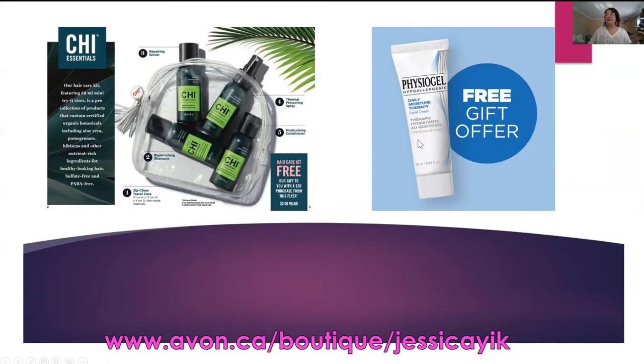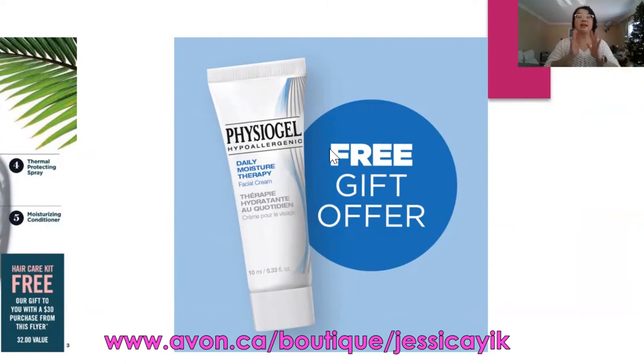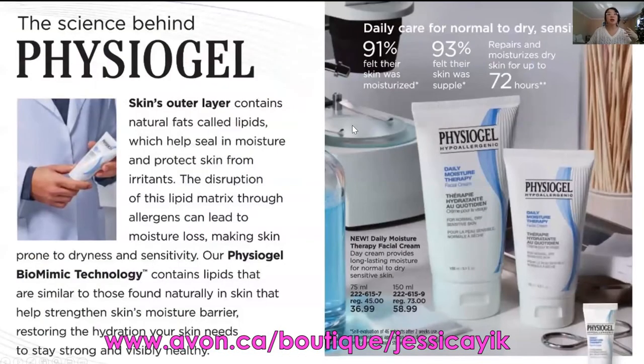Another free product you can enjoy is the Physiogel Hypoallergenic Daily Moisture Therapy Lotion. You will be receiving it free in your box with a qualifying order from our main brochure. So make sure you check that out for whatever offers are best for you.